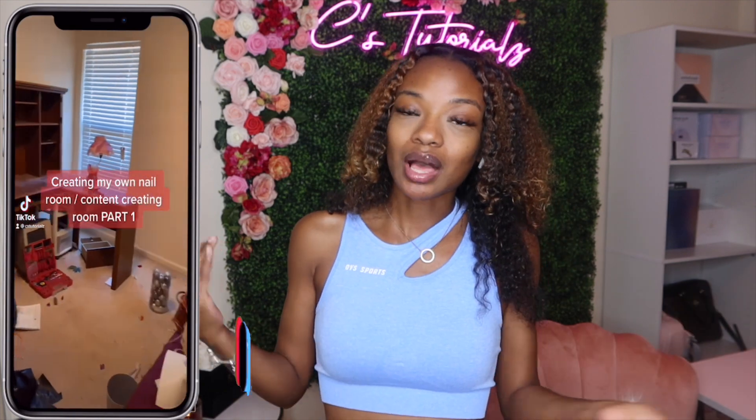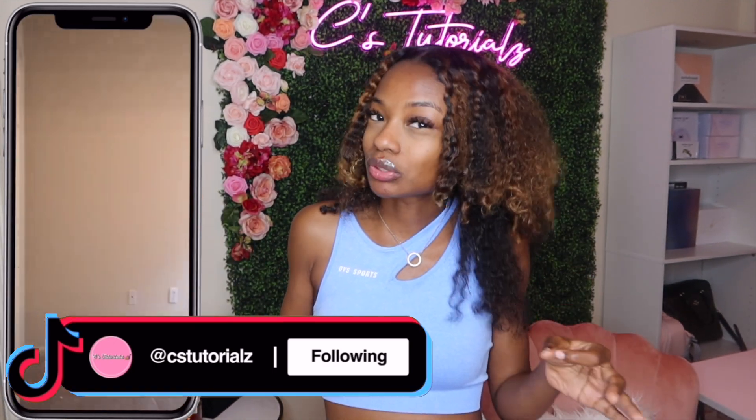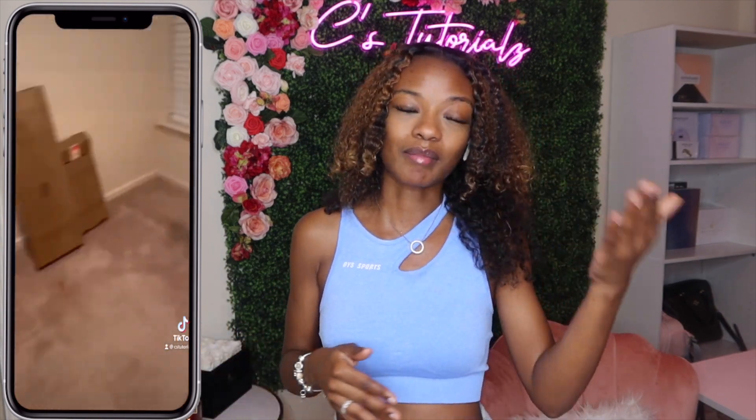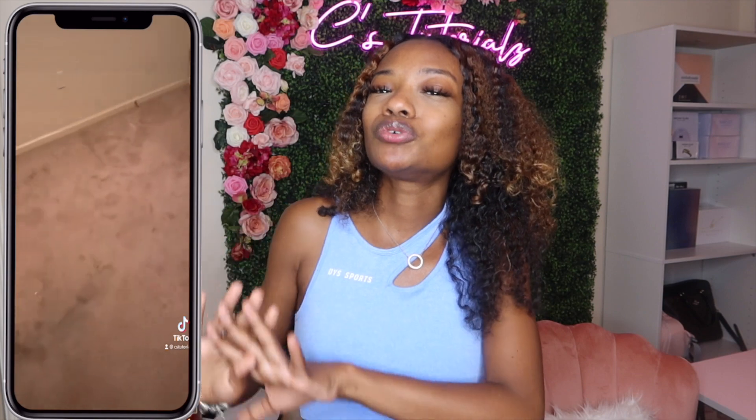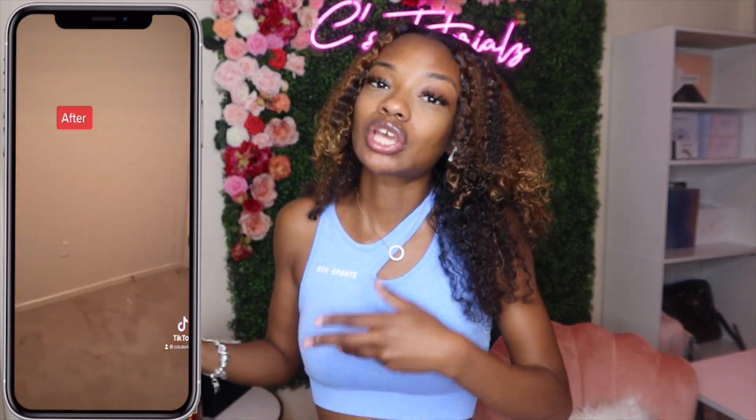Welcome back to another video! If you read the title, you already know it's about to go down — I'm doing a long overdue nail room tour. This room used to be my mother's office and she didn't really use it, so I was tired of being cramped in my little room doing content. I really needed a creative space and wanted to separate the place I laid my head from the place I work — so I gave myself my own office slash creative space slash nail room.